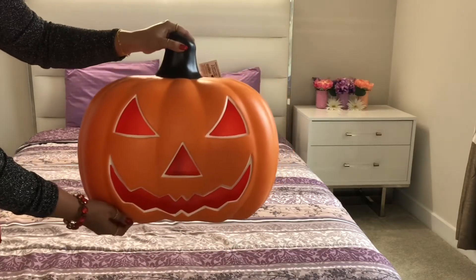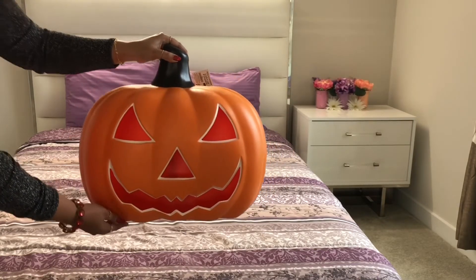Next, let's check out the Walmart stops. First up is this giant light-up pumpkin — let me switch it on and show you.